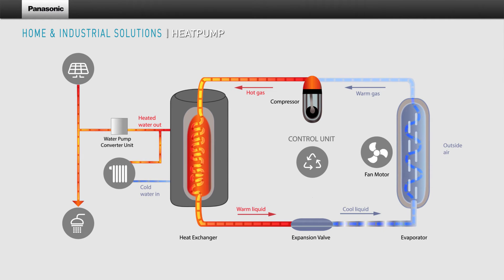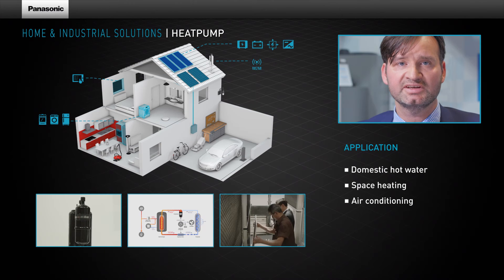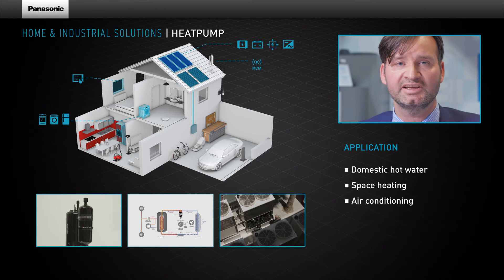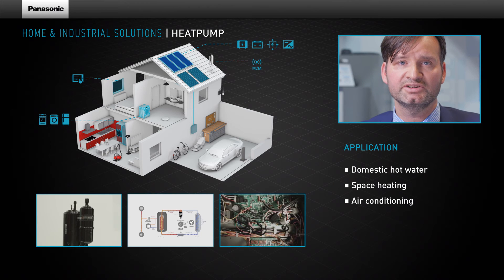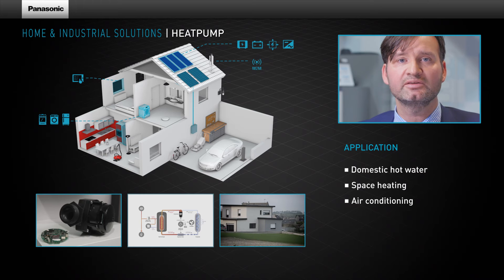All heat pump components are controlled via Panasonic's interconnected inverter control board. Our customers highly appreciate the scalability of our inverter, ranging from 500W up to 6000W, depending on the application.